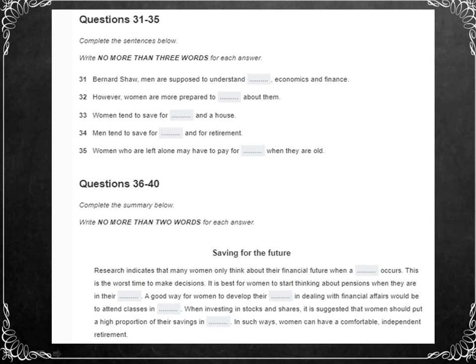Shaw also said a woman, having fewer pretensions, is far more willing to learn. Though these days people might question a lot of the assumptions in those statements, recent research does suggest that there are some quite fundamental differences between men and women in their attitudes to economic matters.